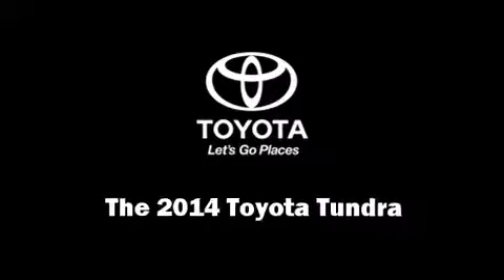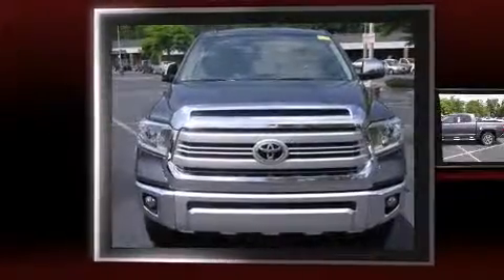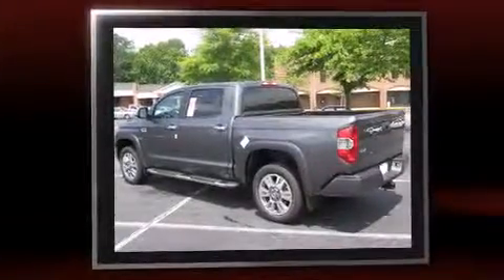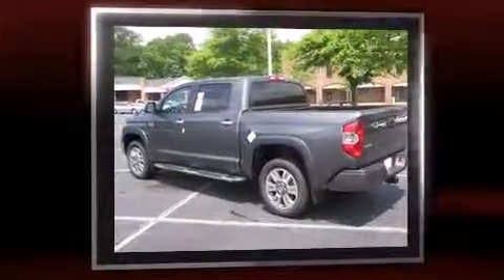Step into the 2014 Toyota Tundra. This four-door, five-passenger truck stands out among competitors in its class. It features an automatic transmission, four-wheel drive, and a powerful eight-cylinder engine.